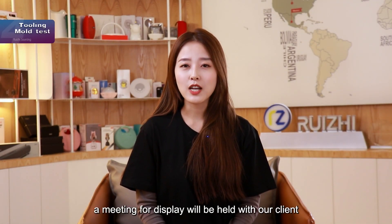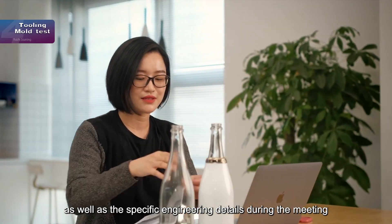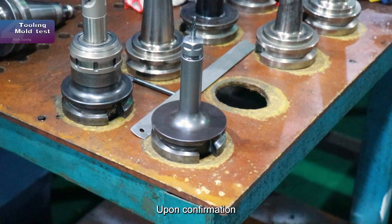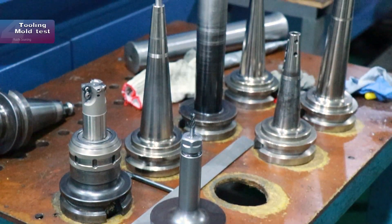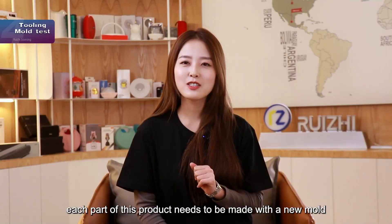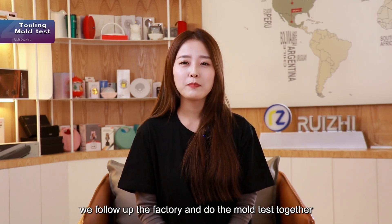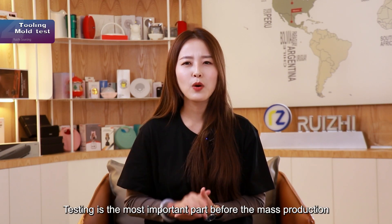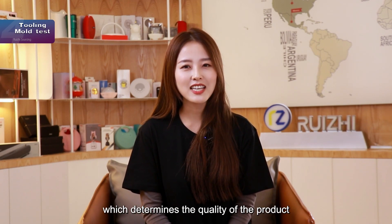After the prototype, a meeting for display will be held with our clients. We present the 3D model as well as the specific engineering details during the meeting. Upon confirmation, we arrange the factory to open the mold for each part. Because this product is brand new, each part needs to be made with a new mold. After each mold is done, we follow up with the factory and do the mold test together. Testing is the most important part before mass production, as it determines the quality of the product.